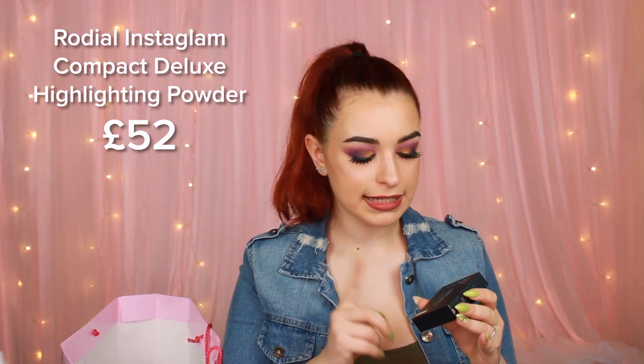Next thing we have is another highlighter, and this is from Brodio. It's an Instagram Compact Deluxe highlighting powder and this one retails for £52. I haven't heard of Brodio products before — this is so posh, literally. The Jeffree Star one is more sparkly, and the Brodio one is more of an almost creamish formula.